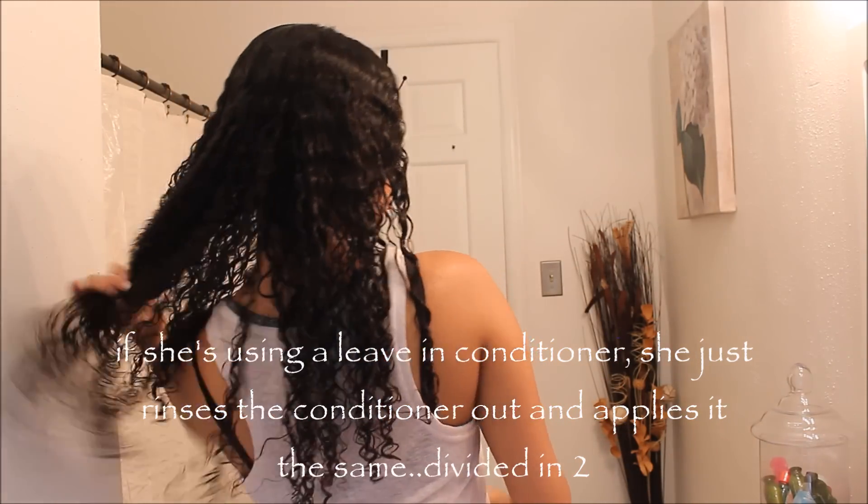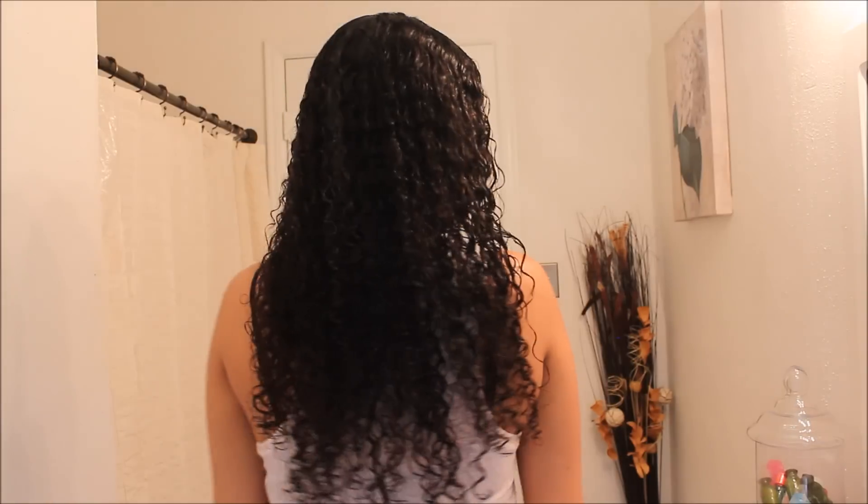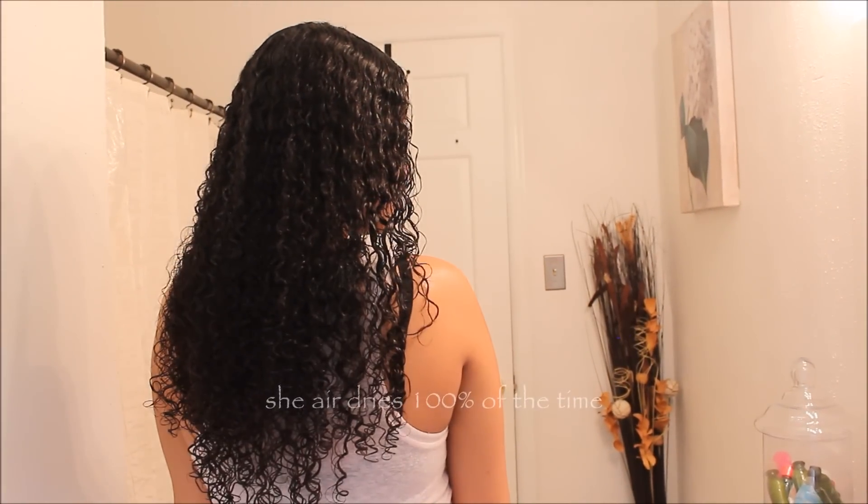Her hair is not dry so she doesn't feel like she needs moisturizers. If she deep conditions in the shower, it's probably once a month — that's really about it. No deep treatments for 45 minutes or anything like that, just five minutes in the shower once a month. The last thing she does is scrunch, and she's literally done.